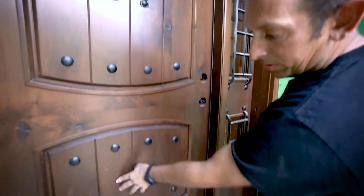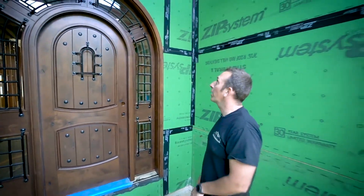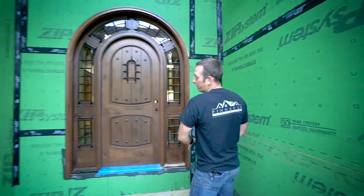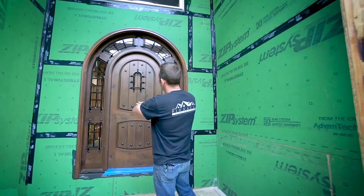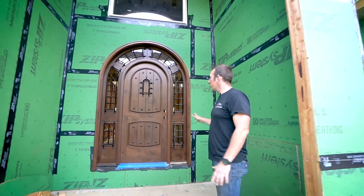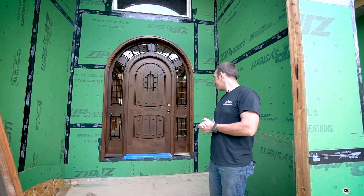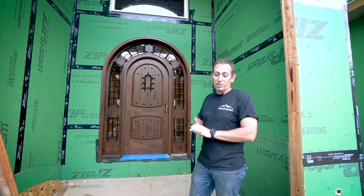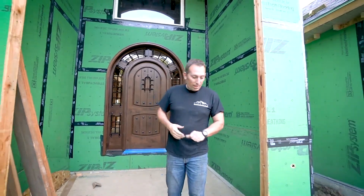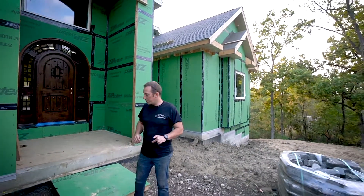This was just installed and it's going to get covered. We'll put 'do not use' signs all over it because we don't want people putting nicks, scrapes, and scratches in it. But I just wanted you guys to see it before we cover it.